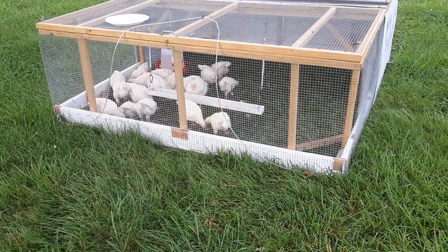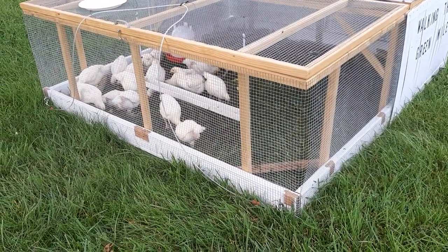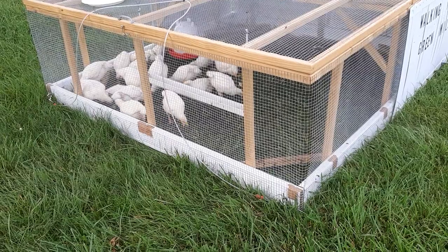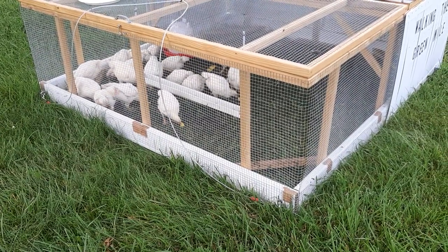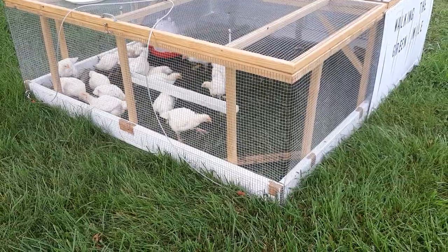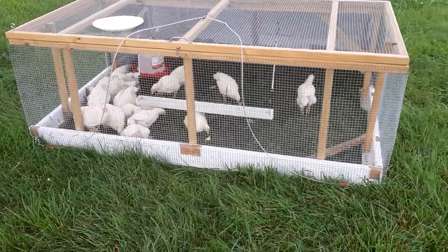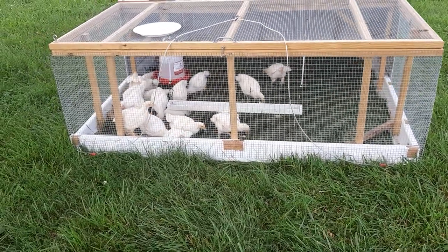This is Walking the Green Mile episode 2 at the John Serosa Homestead. Next week I get another batch of Cornish Cross. I'm also getting some Red Rangers, and we're going to do a comparison to see what the difference is in their growth rate while they're eating the same food, but also in their meat.